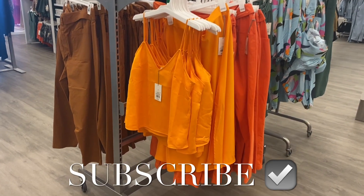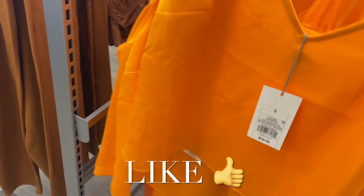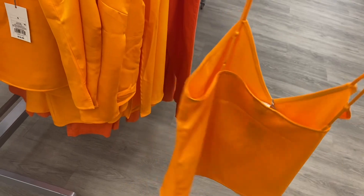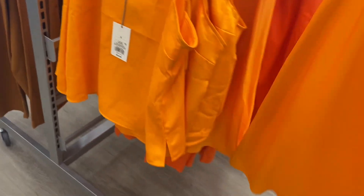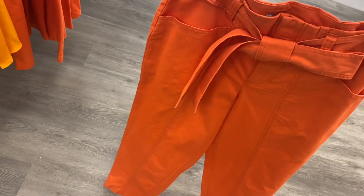Hey, welcome back to my channel! I'm at Target and I want to see what's new. They have these tops by A New Day for $18 — it's like satin, so cute, it's a tank top. They have matching bottoms in a lighter orange, but there's a darker orange too, they're $25 and have a slit. The darker orange version has a belt and pleating, also by A New Day for $35.